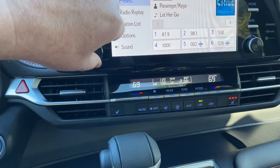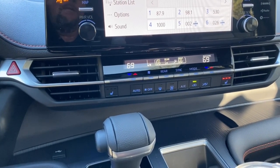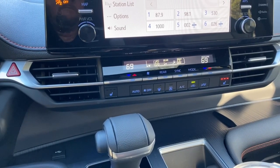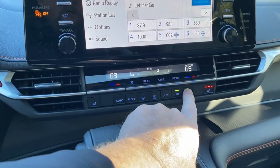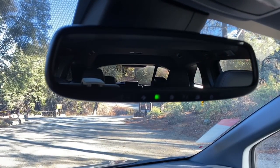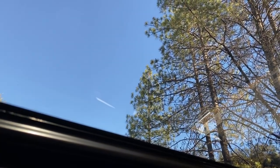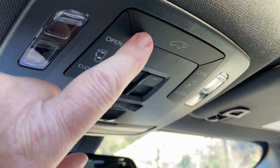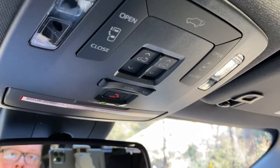Down below we have dual climate with three climate zones — front dual and rear. You can push a button for rear climate control. Different modes for face, feet, defrost and feet are all available. We have a three-stage heated seat, auto-dimming mirror, garage door memory sets, moonroof and sunroof controls, and buttons to open the side doors and rear hatch. You've got foot kicks, key fobs, squeeze handles, and dash buttons — everything is available to open up.